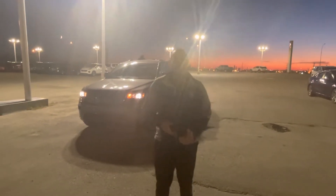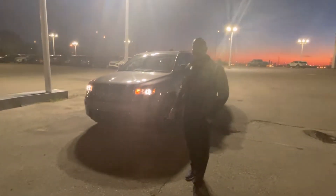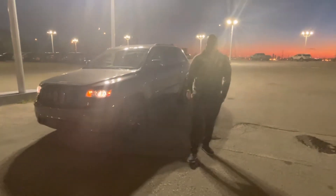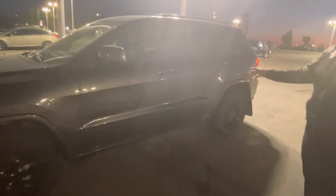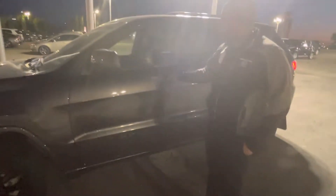Good evening, Scott here at Sherwood Kia. This is the beautiful 2019 Jeep Grand Cherokee. I apologize for the darkness, but we wanted to get you a video out as soon as possible. This beautiful granite metallic 2019 Jeep just got here on the lot, and it comes with the Altitude package, which gives you the all blacked-out rims and all blacked-out grille.